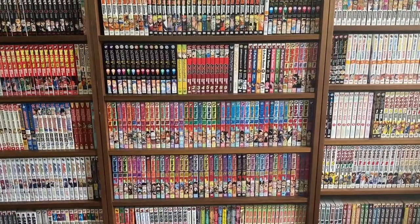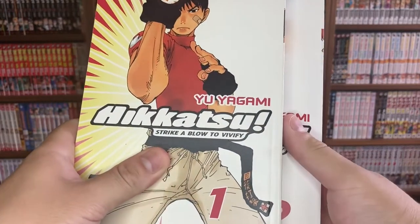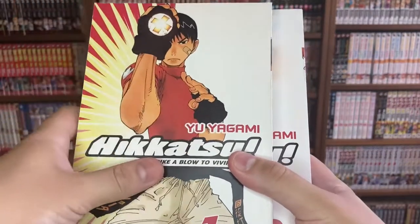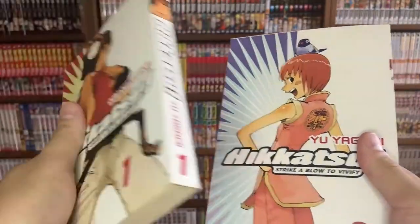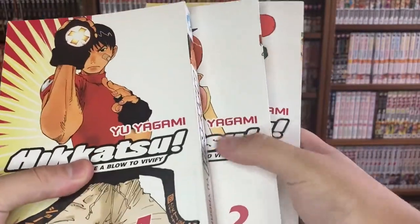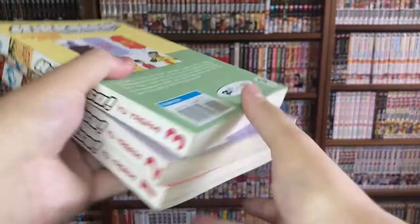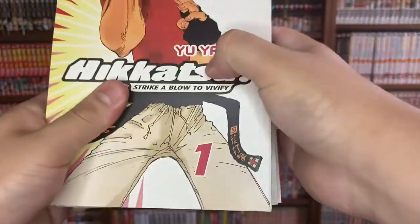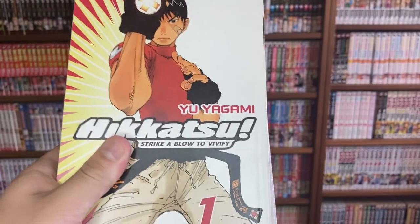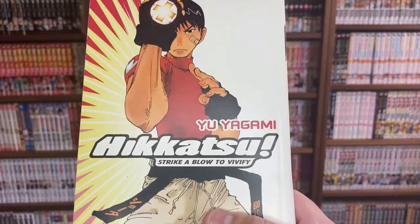This next one is actually a full series I picked up all at the same time. It's called Hikatsu: Strike a Blow to Vivify. The main character is named Shota, and he's trying to learn how to fix anything with one hit. It's an honestly really goofy manga — I like the line art and line style. All three volumes are by Yu Yagami, produced by Go Kami. I read the first volume — it's nothing super special, but it's a fun read.